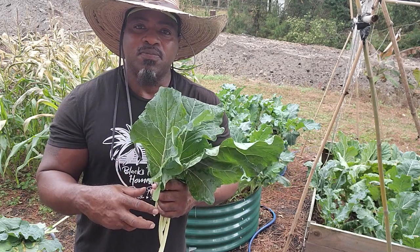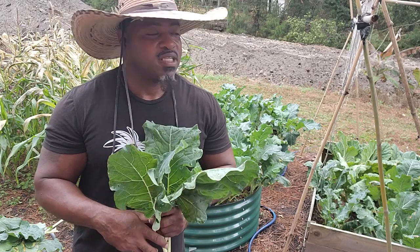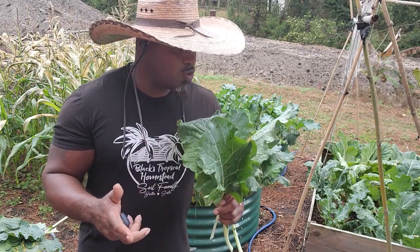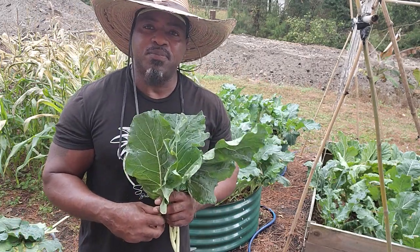It is a rewarding feeling to know that something you put all your time and effort into is giving you amazing food for you and your family. So I'm going through the garden getting some leaves for dinner, and I'm also going to put some up in the freezer.